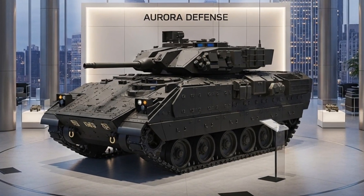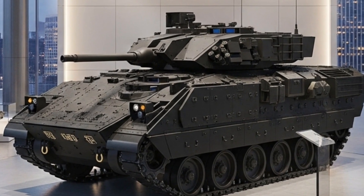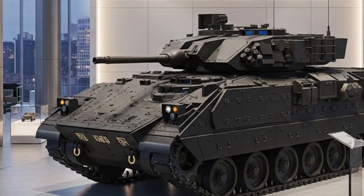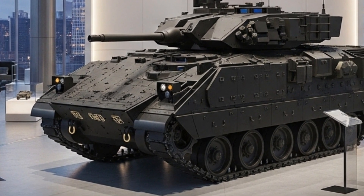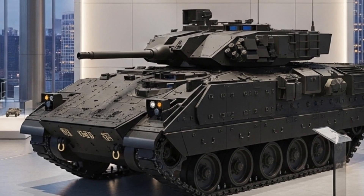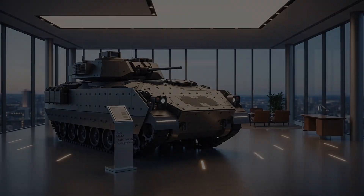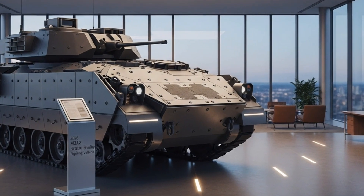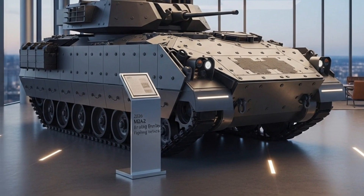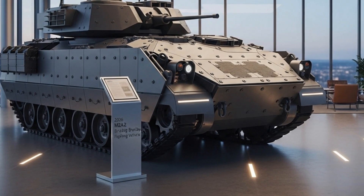The 2026 M2A2 Bradley fighting vehicle stands as one of the most capable and advanced infantry fighting vehicles ever produced by the United States. Built upon decades of battlefield experience and continuous technological evolution, this new generation of the Bradley combines enhanced protection, firepower, and digital systems to ensure superiority in modern warfare. It represents a perfect blend of tradition and transformation, retaining the robust legacy of the Bradley line while incorporating the technologies needed for 21st century combat.